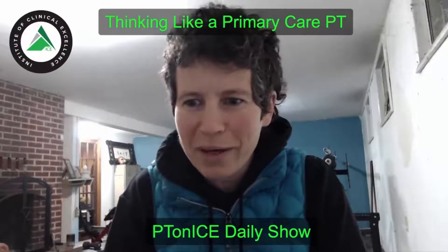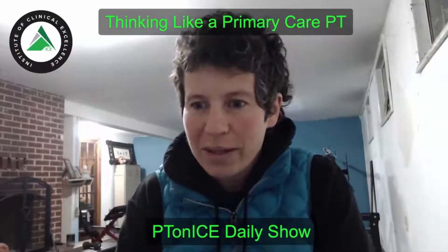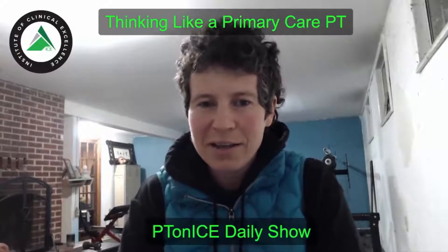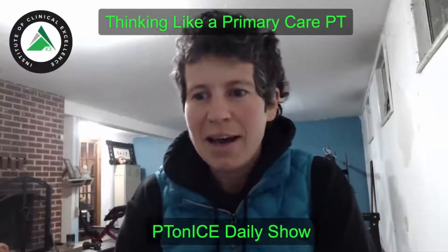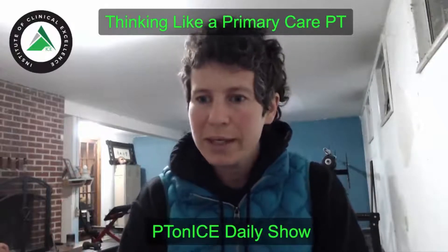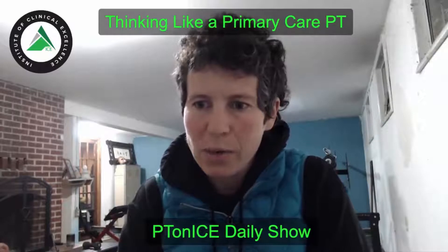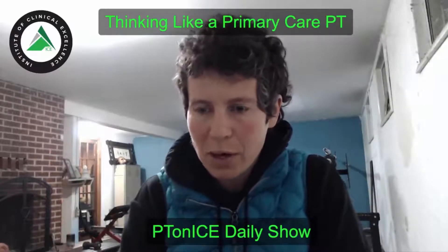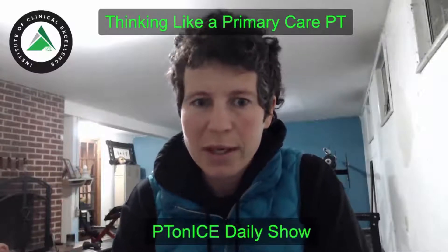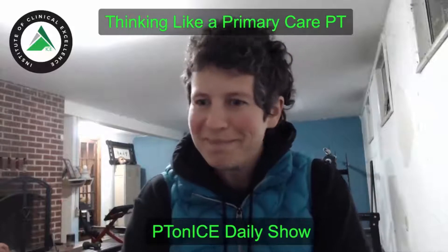Good morning, world. Welcome to the PT on Ice daily show, everybody. Happy Tuesday — Clinical Tuesday. For those of you who don't know me, my name is Morgan Denny. I am the lead faculty for the Primary Care PT course as well as creator and teacher of the Management of the Post-COVID Patient online short course.